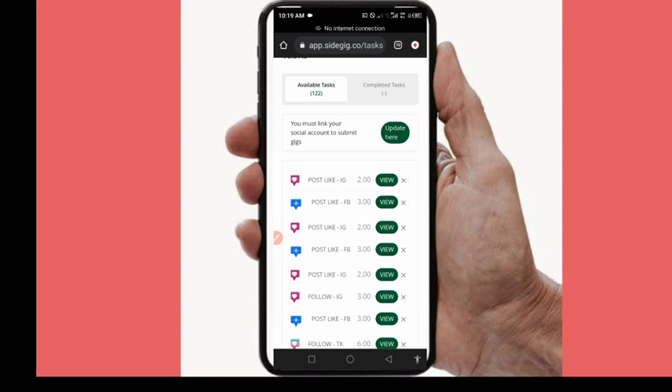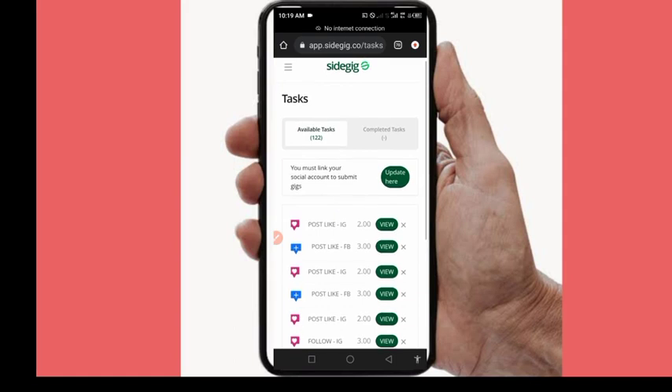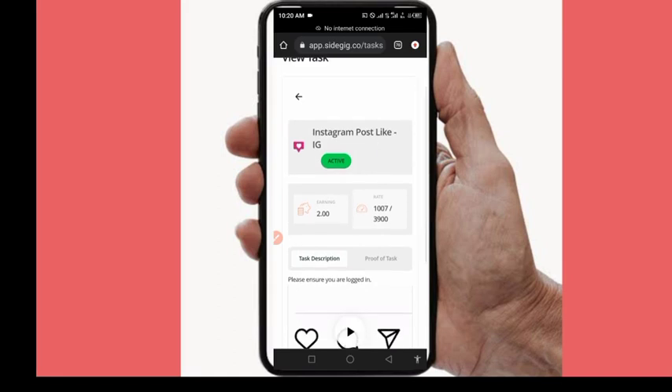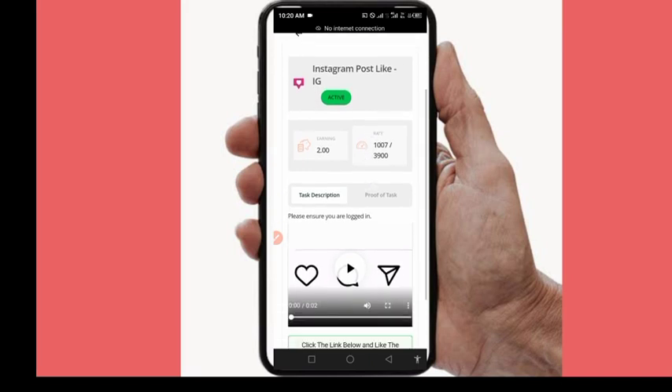Let me perform a task so you can see how it works. Click 'View' to open the task. This particular task is an Instagram post like — they ask you to like an Instagram post and will pay you 2 naira per post. You can also see the number of people available for the task; the job poster requested 3,900 Instagram likes and about 1,007 people have already completed it.